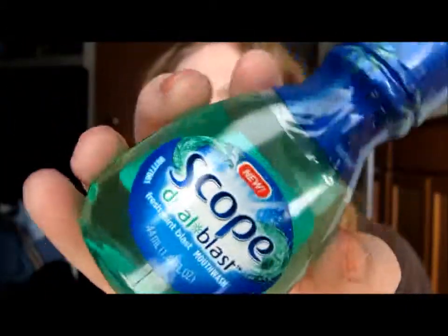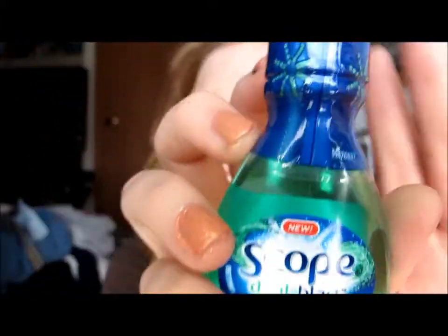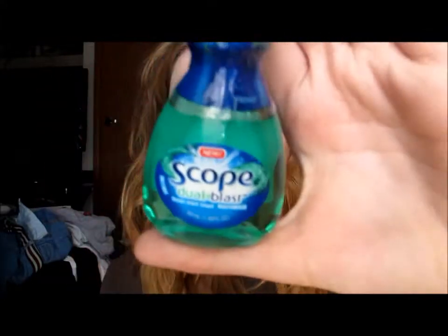I also got a Scope Dual Blast mouthwash. I'm really picky with mouthwashes — it starts stinging and I can't keep it in for long. But I wanted to try this. It actually came with a coupon, and it's so cute and travel-sized. I might use it once and if I like it, get the big size and keep this small one for travel.